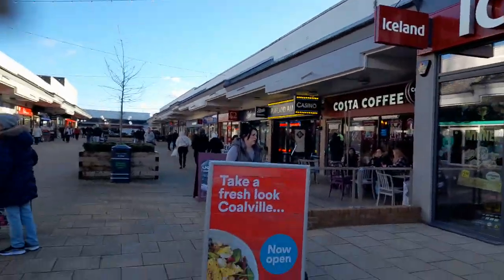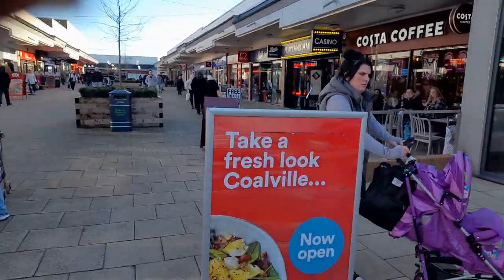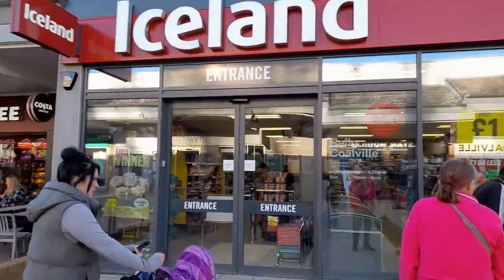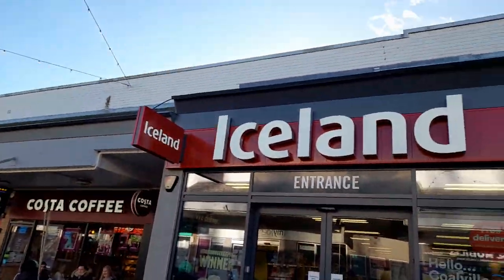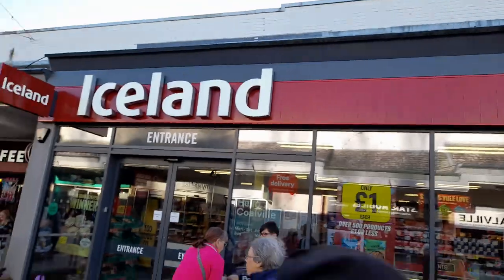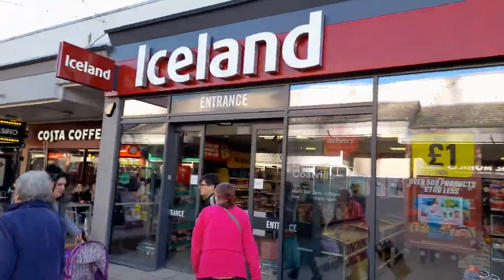If you haven't subscribed, please subscribe and give a big thumbs up — thank you for doing so. I'll just show you the outside of it. Take a look — a fresh look at Colville. It's got automatic doors and a clear entrance, and free delivery.